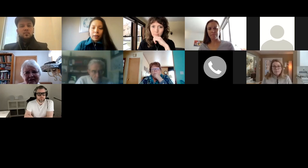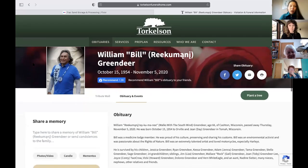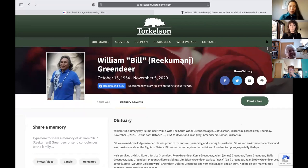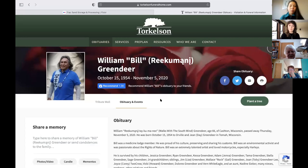Today's event is a special event. We wanted to take a moment to honor one of the activists local to the Wisconsin area from the Ho-Chunk Nation. His name is Bill Greendeer, also known as Rekumani, which stands for 'Walks with the South Wind.' Bill was born in the Tomah, Wisconsin area to Orville and Jean Day Greendeer. There are many things he was active in during the 66 years he was with us. Unfortunately, he passed in November of last year and we wanted to take a moment to honor his work.